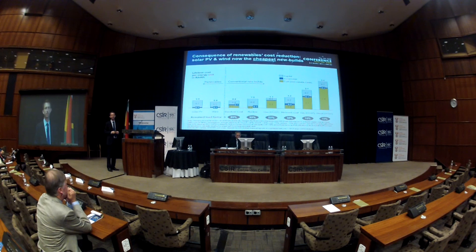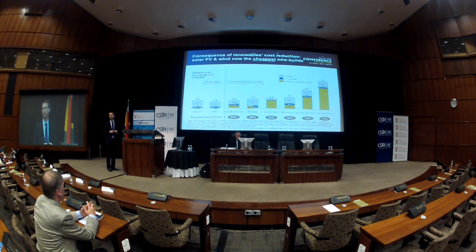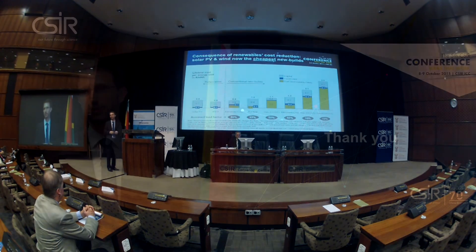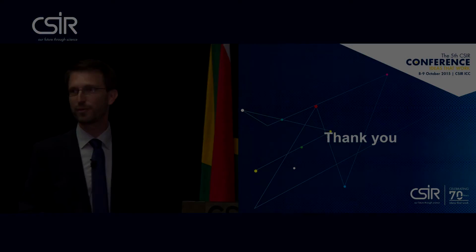It's only a few countries in the world that have achieved this new build cost parity already, and South Africa is one of them — because we have excellent solar resources, but we also have excellent wind resources, which the WASA project has contributed greatly to our understanding of. With that, I thank you very much.